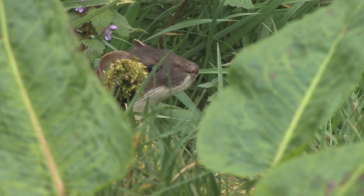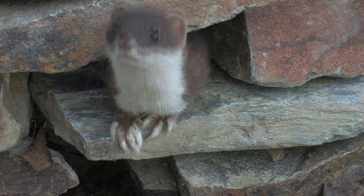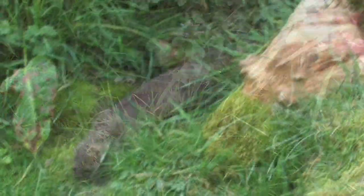Their upper parts are chestnut brown, and the under parts are creamy white, with a regular border between the two colours. Male stoats are called jacks, females are known as jills, and young stoats are called kits.